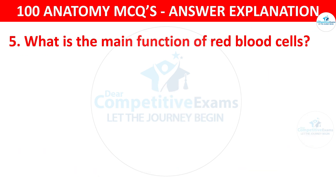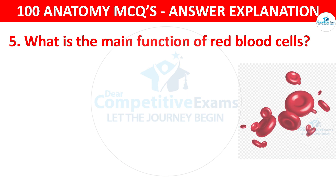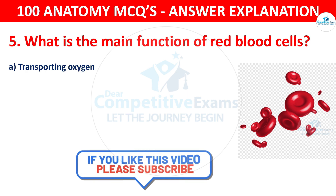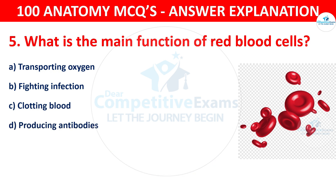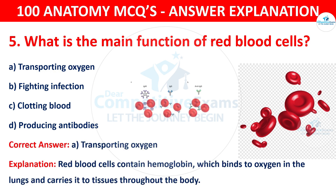Question number five. What is the main function of red blood cells? The options are transporting oxygen, fighting infection, clotting blood or producing antibodies. The correct answer is A, i.e. transporting oxygen. Red blood cells contain hemoglobin, which binds to oxygen in the lungs and carries it to tissues throughout the body.